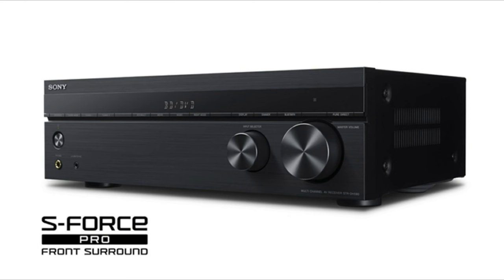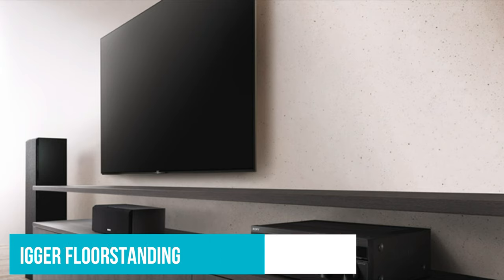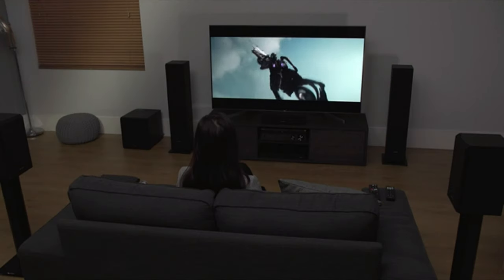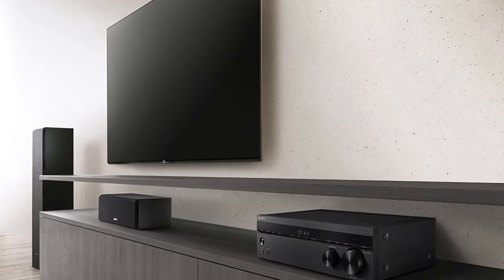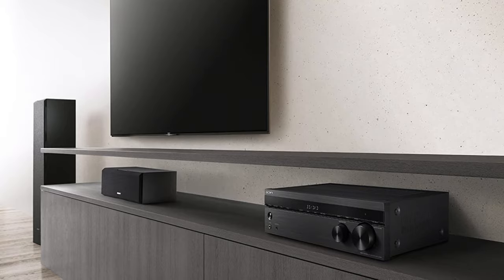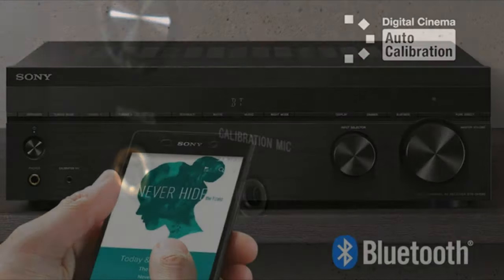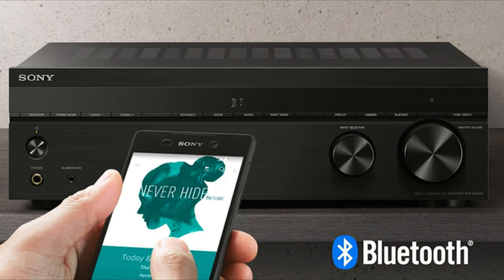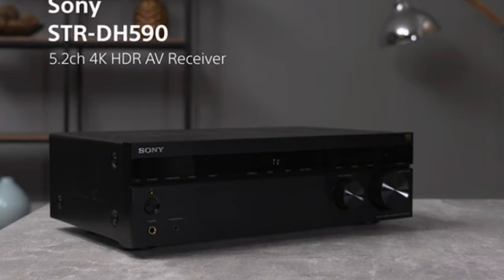One of the things to bear in mind with the Sony STR-DH590 is that it doesn't play well with bigger floor standing or tower speakers. It simply doesn't have the finesse or power to drive them effectively, meaning you'll get subpar sound. If you go for this receiver, we recommend smaller satellite or bookshelf speakers. But really, that's one of the few downsides. If you're on a budget or looking to dip your toe into surround sound, the STR-DH590 is one of the easiest ways to start.